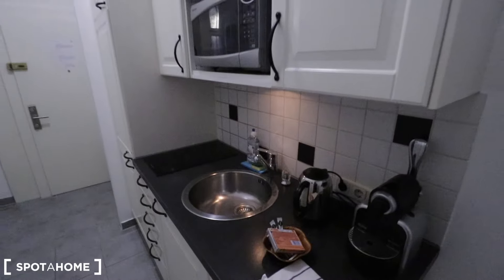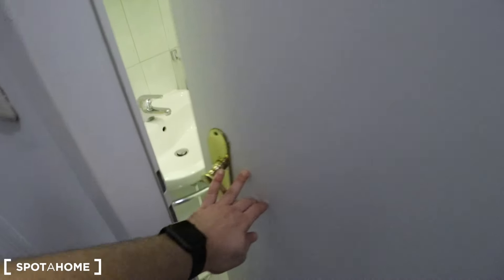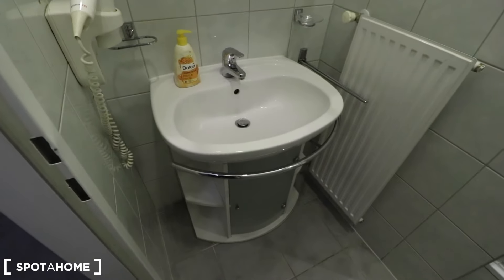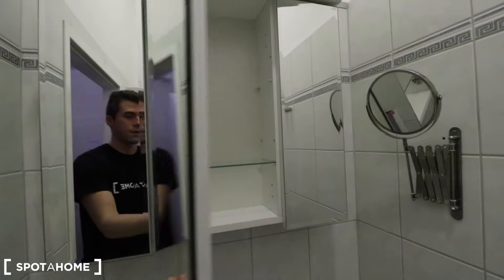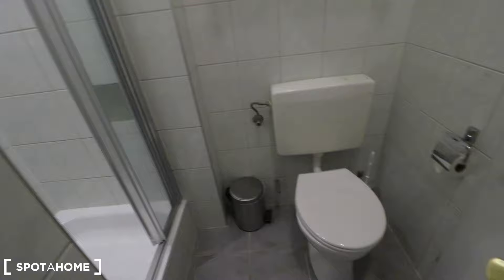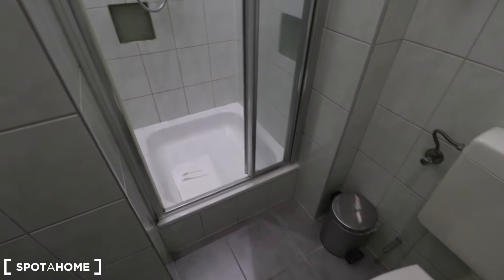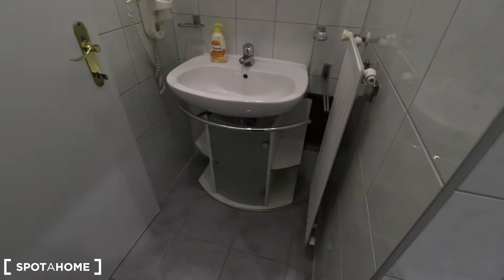From this door we can find the bathroom. The bathroom has a sink, a mirror with some storage, and on the other side is the toilet and the shower. Here is another view of the bathroom.